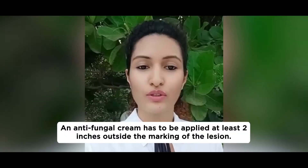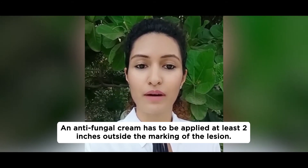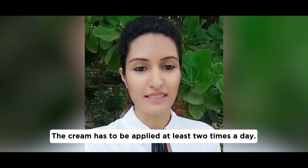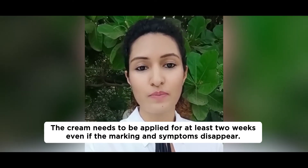Remember the rule of two: your cream has to be applied at least two inches outside the margin of your lesion, your cream has to be applied at least two times a day, and your cream has to be continued for two weeks even after the disappearance of the symptoms.